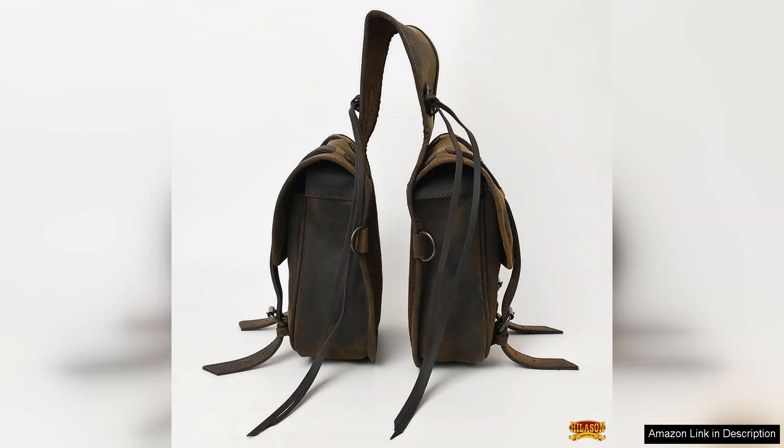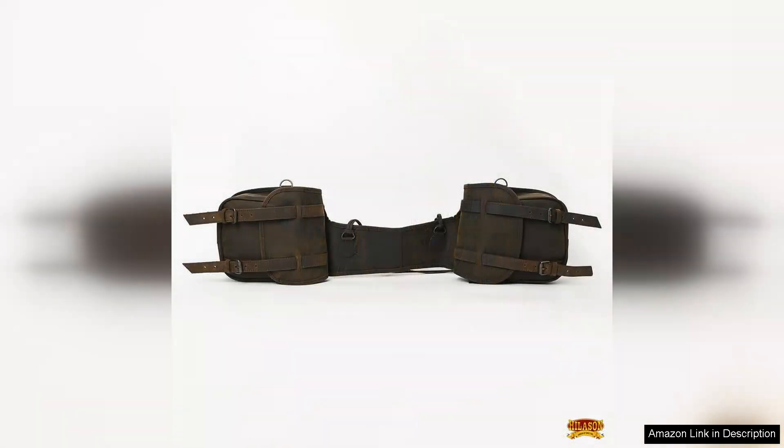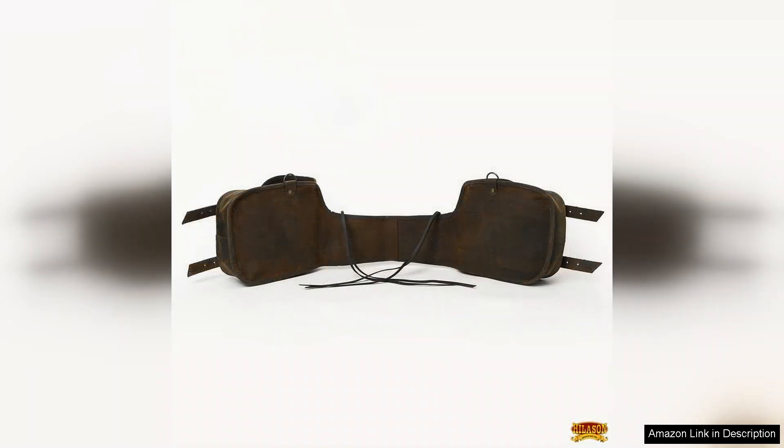The soft leather construction not only enhances the bag's aesthetic appeal, but also ensures durability. It withstands the rigors of outdoor use while maintaining its shape and integrity. The stitching is robust, indicating a well-made product that can endure the demands of equestrian activities.